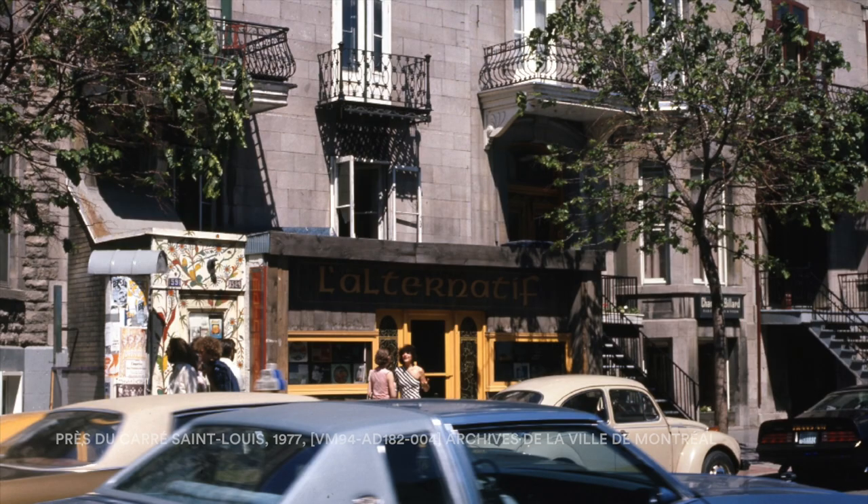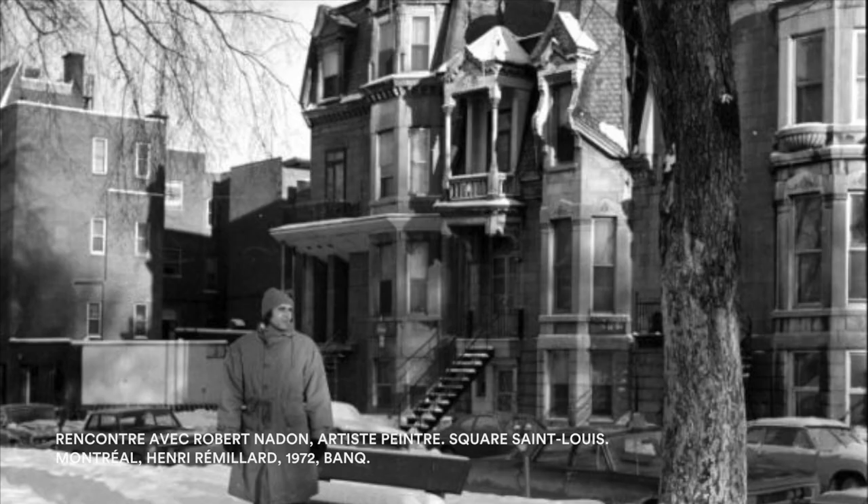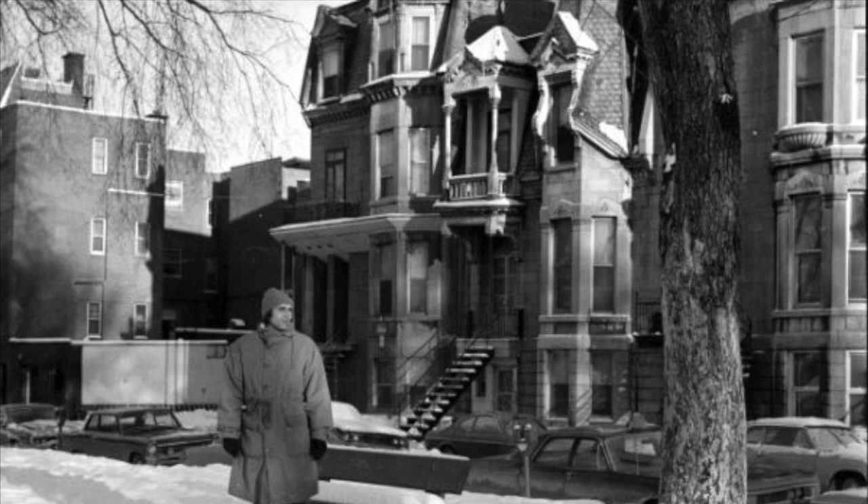In the 1970s, a type of revitalization began with media and cultural personalities buying houses around the square. This led to its restoration in the 1980s.